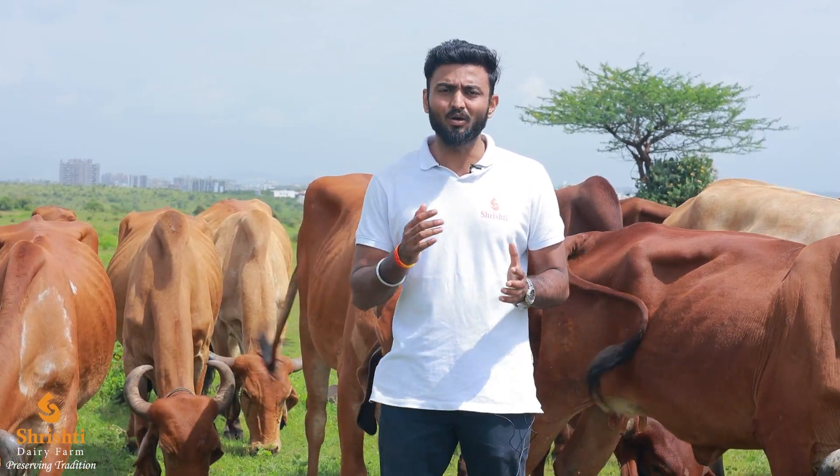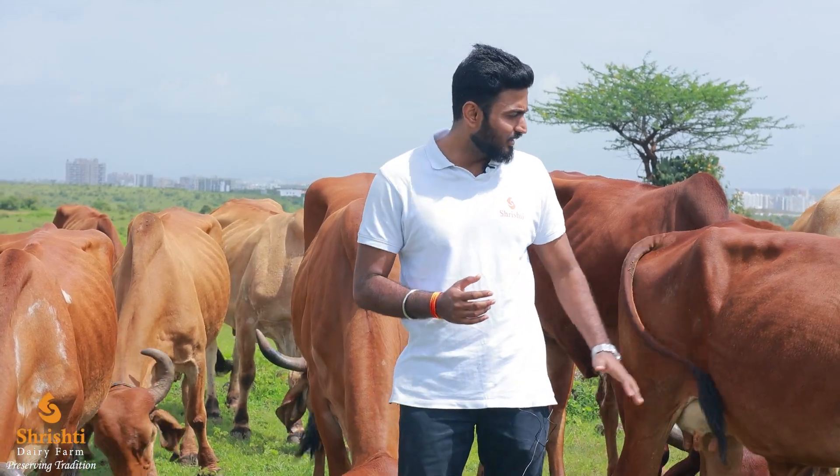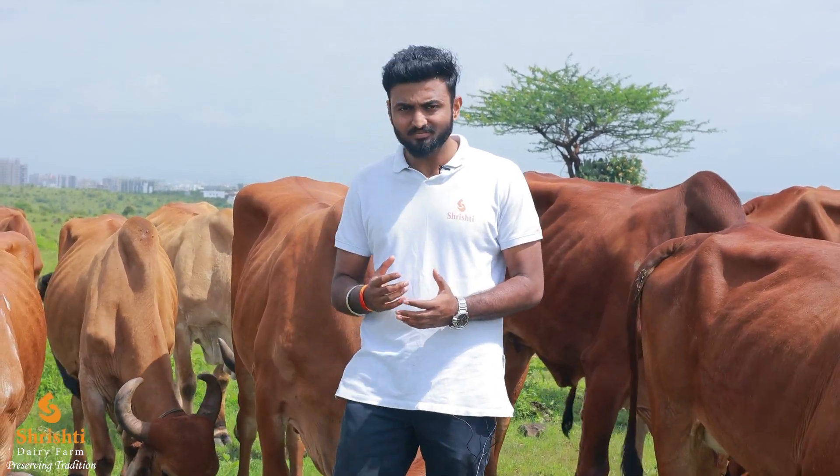Who are these Gir cows? Gir is a desi indigenous breed of cows originated from the Gir region of Gujarat. These cows are special because they have a special kind of hump on the back which has a vein called Surya Ketu Nadi. This nadi absorbs sun rays and transforms them into gold-like salts, transferring the same values into the milk.